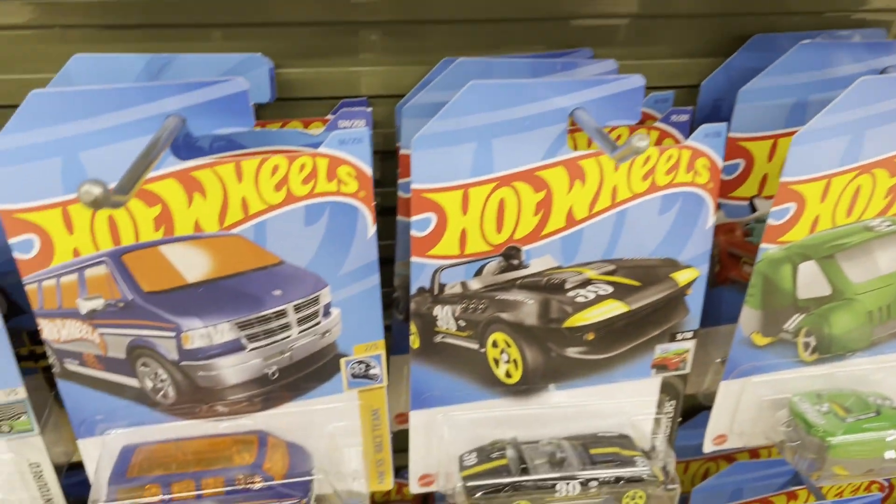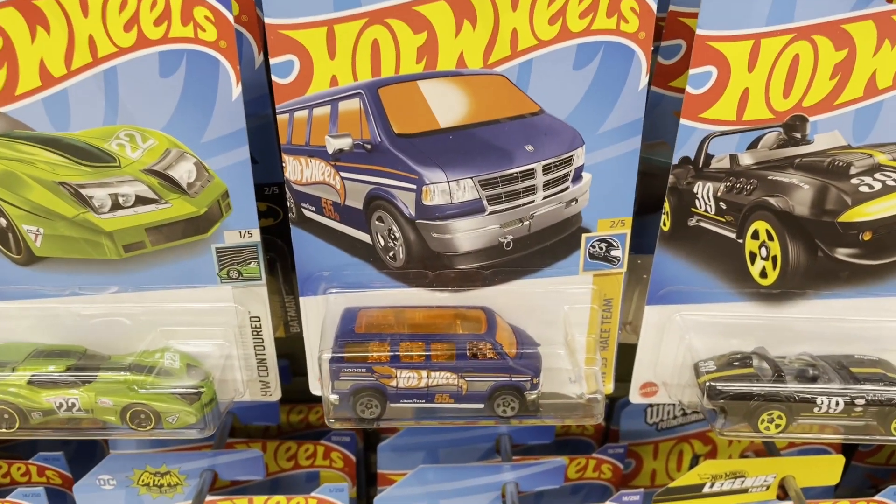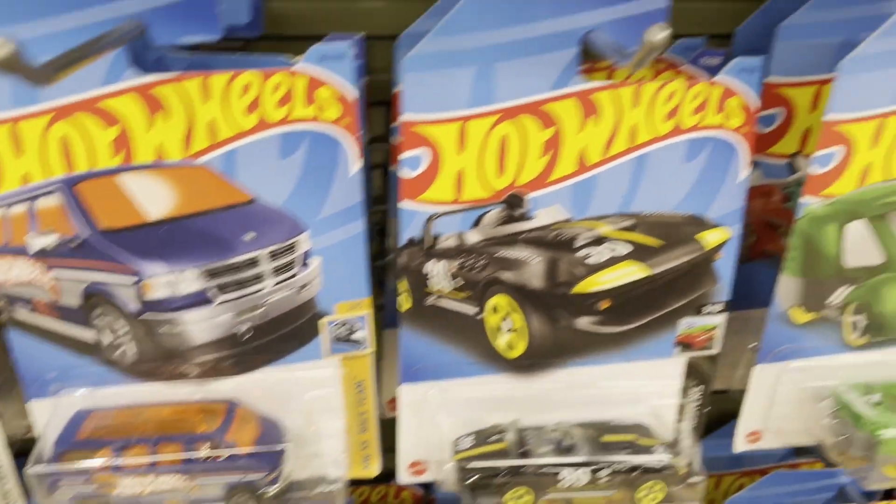We also bumped into our good friend the Dodge Van — seems to find him everywhere. On to the next stop!